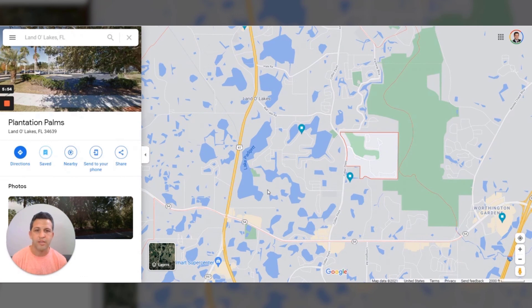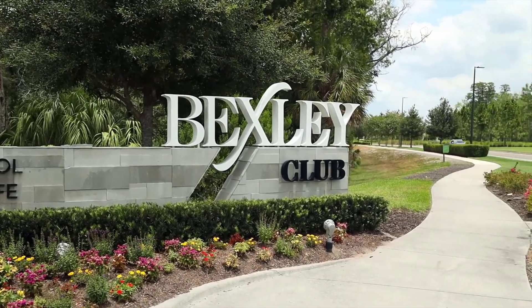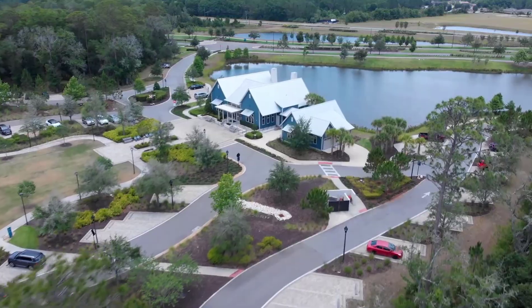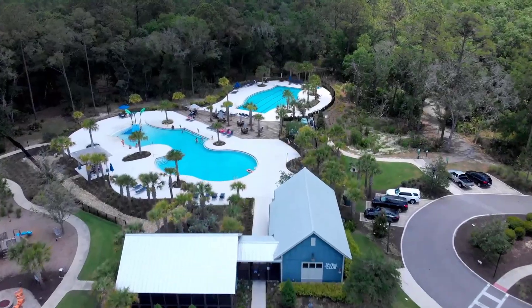Talking about Land O' Lakes, there are a ton of new communities all over the place. I highlighted three and gave you a variation — rural living, Plantation Palms which is a well-established golf community, and then a new build community: Bexley, which is right over here. Bexley is probably one of my favorites, and I only say that because everybody I bring there absolutely falls in love. It's a new build community and they're probably on their end phase or last phase.